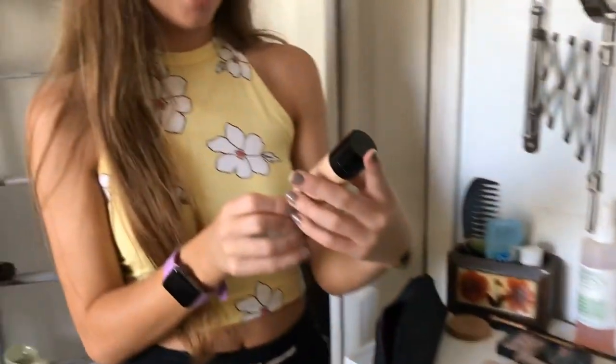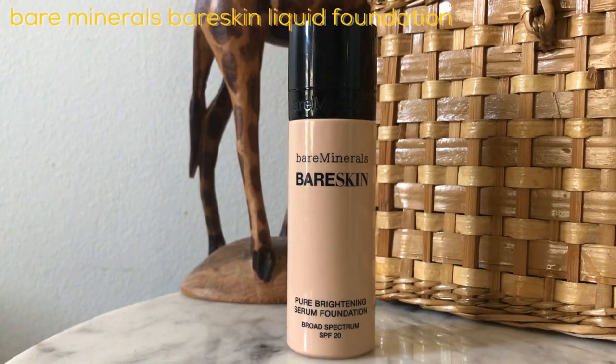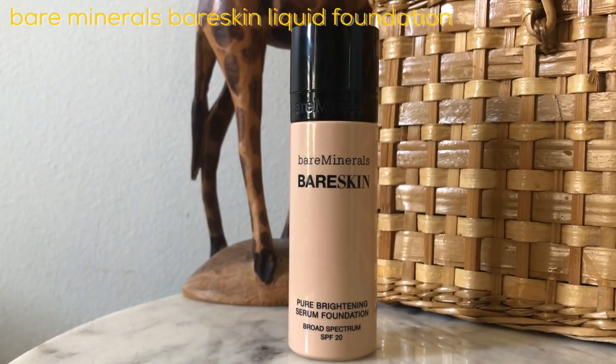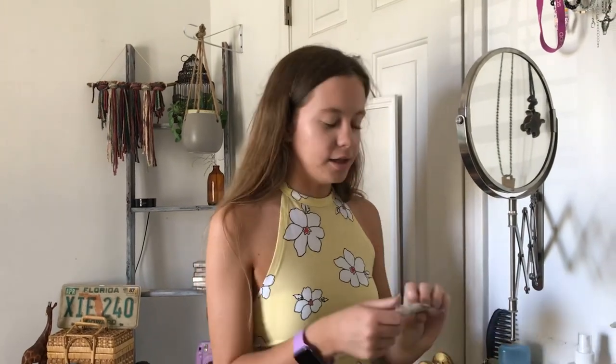But first I want to show you guys my makeup routine. I already put my foundation on — I just used this Bare Minerals Bare Skin one I got at TJ Maxx. It was pretty inexpensive and it has SPF 20, which is good because it's supposed to be like 95 degrees today, so that's great.